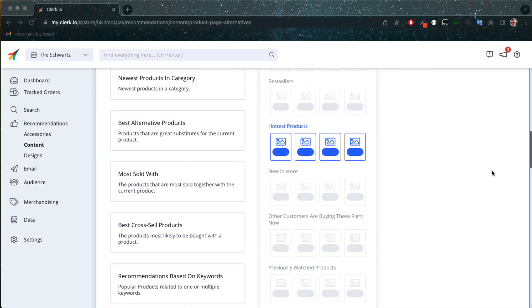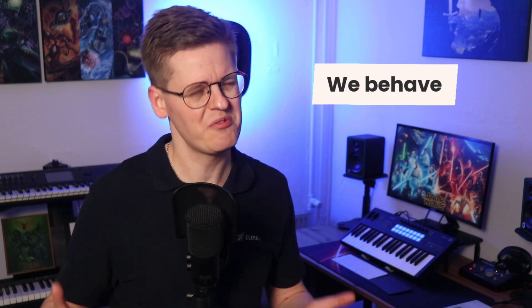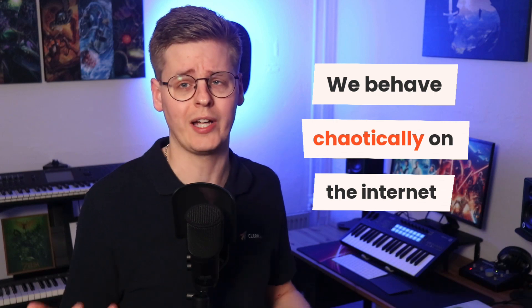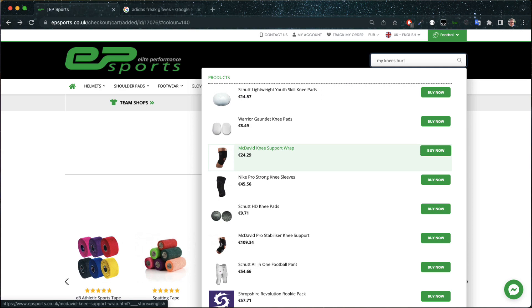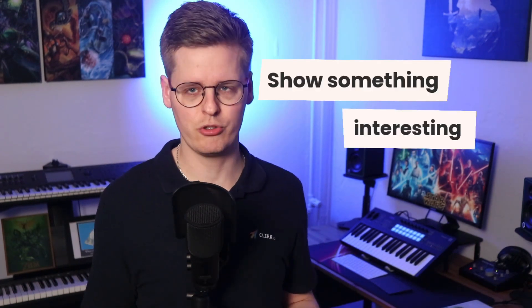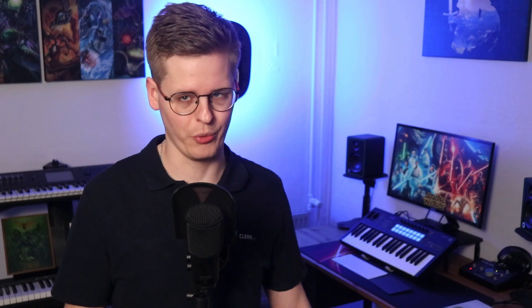One of the core strengths of Clerk.io's recommendations is the sheer amount of product logics we have, but just as much our knowledge of where to use them best. It's important to understand that we as consumers generally behave quite chaotically on the internet. We very rarely go in a neat path from the homepage to the cart, but rather fly around on pages from Google, click on logos, products, go back, and forget what we were there for. That's why it's so important to optimize every single page of the webshop with inspiration in mind — make sure something interesting is shown regardless of where a visitor lands.